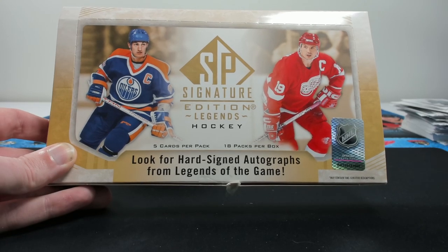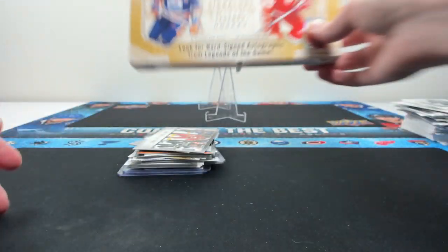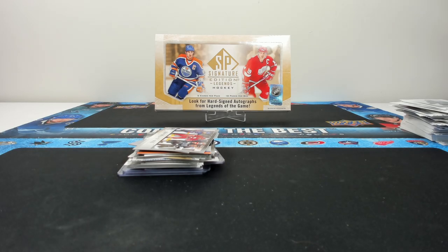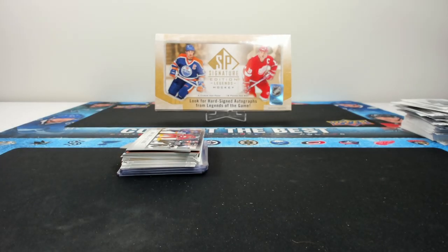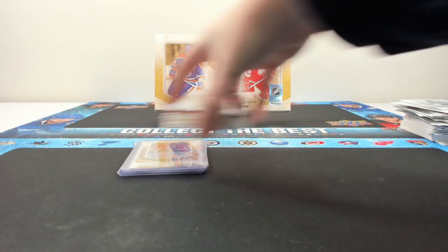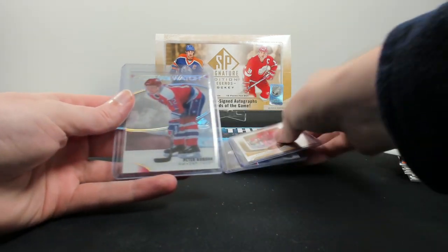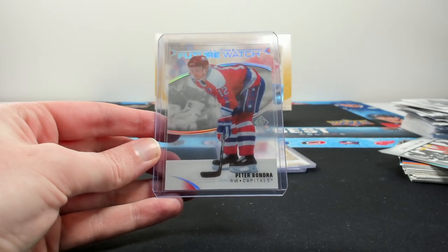That is the 2020-21 SP Signature Edition Legends. If you're into retired player content and collecting players for your team, I highly recommend this product. It's fun and something different — you're not hunting the big rookies, you get variety in each pack, and it'll be a fun set to put together. If you want to pick up a box and you're in Canada, check out our site at zephyrepic.com or use the links in the description. Take care, and one last look at the hit of the break — the Bondra clear-cut all-time future watch.